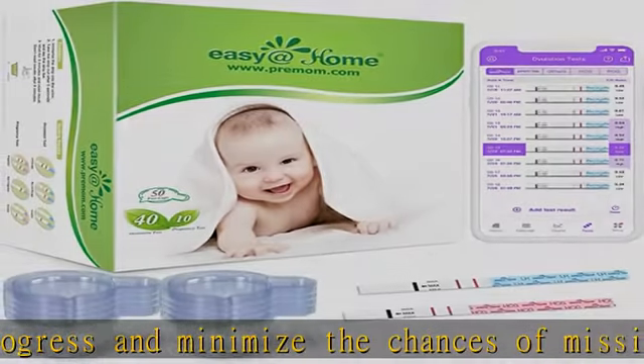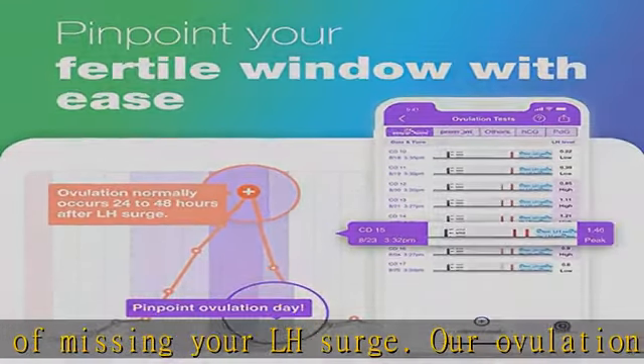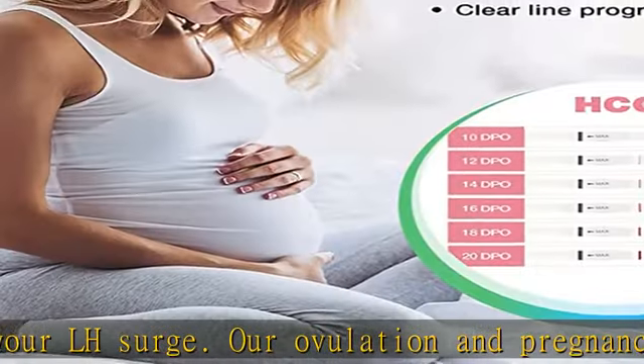This is particularly beneficial for women with PCOS, irregular cycles, multiple LH surges, or hard-to-recognize surges.